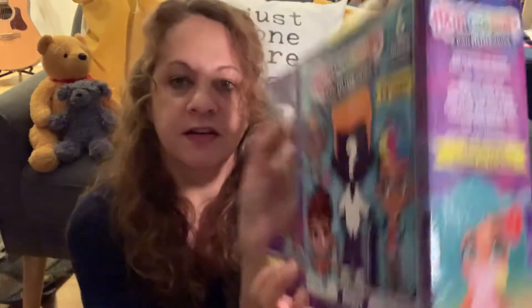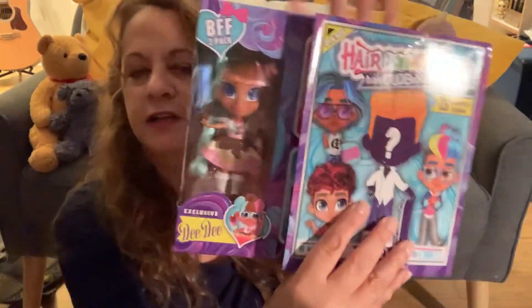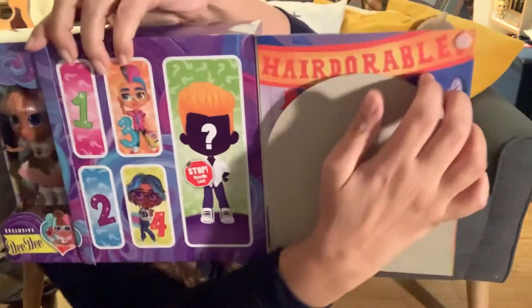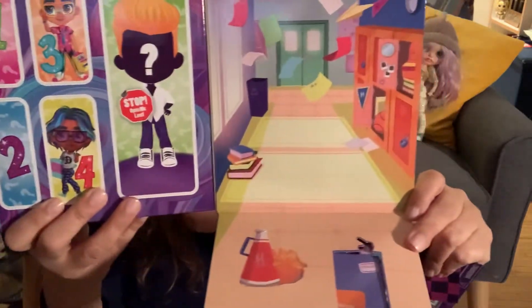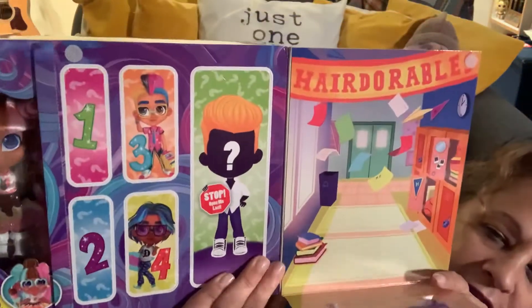It says pull to open. I'm going to pull to open. Oh, pull that down — how cool! It didn't reveal anything new, but it kind of gives you how to open it. Oh, look at this — it opens up! There's a floor. It's a checklist. Oh, it's so cute. It's a Hairdourable scene — like they're in school, hanging out because they're best friends. That's so cute! These things are so cute if you're going to play with it. Obviously I'm not keeping the box; I'm just going to rip it.